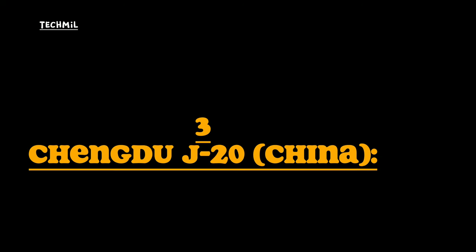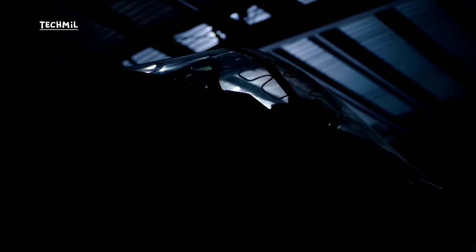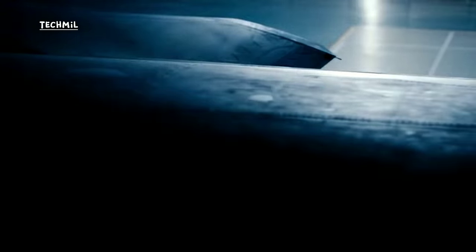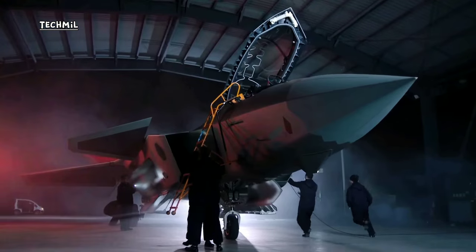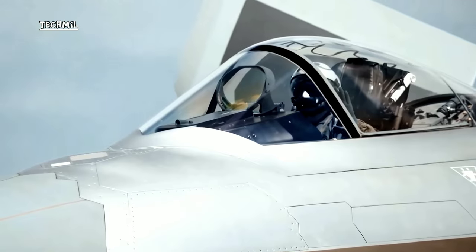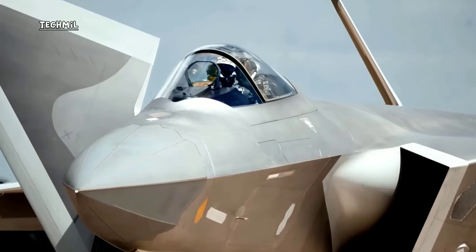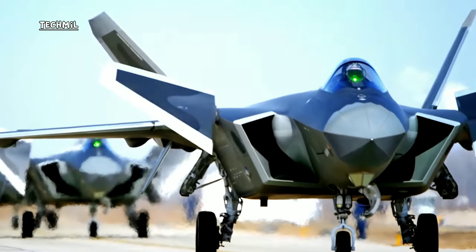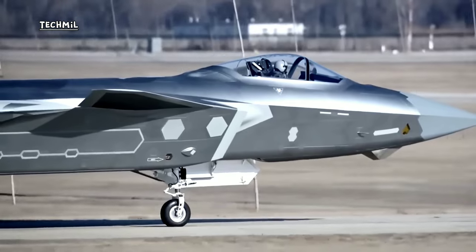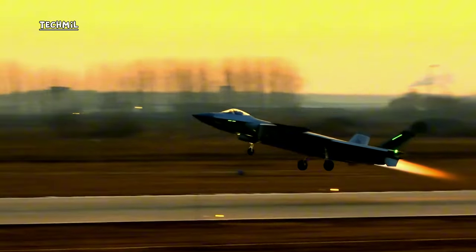Number three: Chengdu J-20, China. The J-20 is a fifth-generation fighter aircraft first introduced in 2011, designed for roles including air superiority and ground attack. It features a stealth design that reduces its radar and infrared signature. The aircraft is equipped with the WS-10B turbofan engine, with plans to integrate the more advanced WS-15 engine.